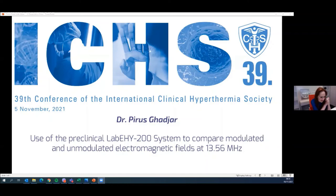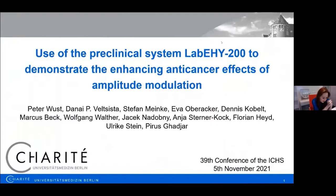The next speaker is Pyrrhus Gathar, speaking from the Department of Radiation Oncology of Charité Hospital. He will present his lecture about the use of the preclinical system Lab EHY200 to demonstrate the enhancing anti-cancer effects of amplitude modulation. This is going to be very interesting regarding modulation results. Please go ahead.